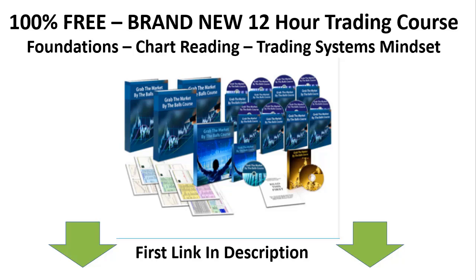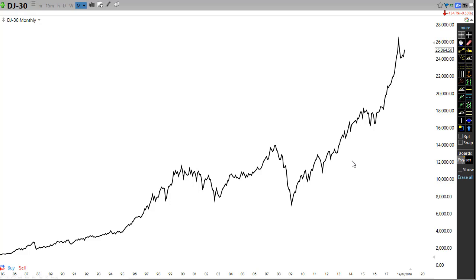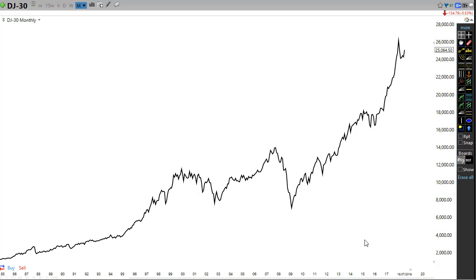Following on from yesterday's video where I talked a lot about whether gold is in a bubble, I'm now going to talk about the Dow Jones — the stock market indices. This has nothing to do with individual stocks; in fact, a lot of the individual stocks in the Dow Jones like Goldman Sachs and JP Morgan have been going down for quite some time. If you haven't seen yesterday's video, check out my playlist for the gold bubble analysis.